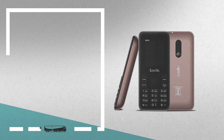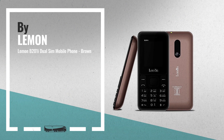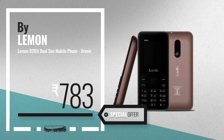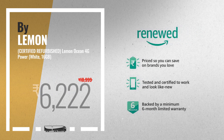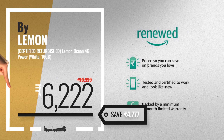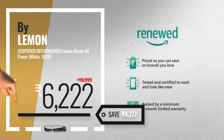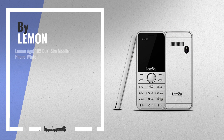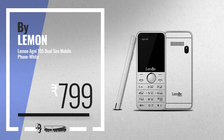Number four, available now on Amazon only at 783 rupees. Number five, also by Lemon. For more info about these great online deals, click this banner in the corner. Number six: get the special Lemon mobile phones deal.